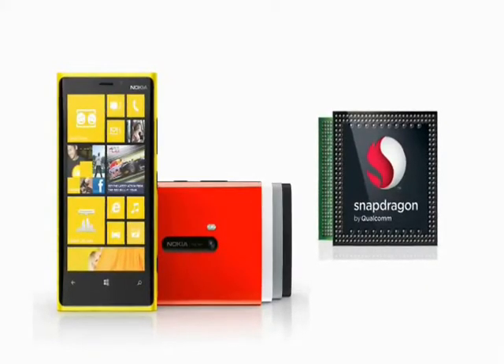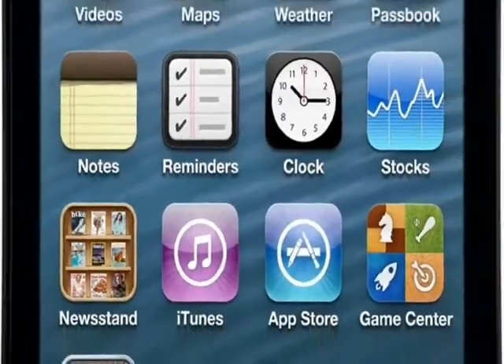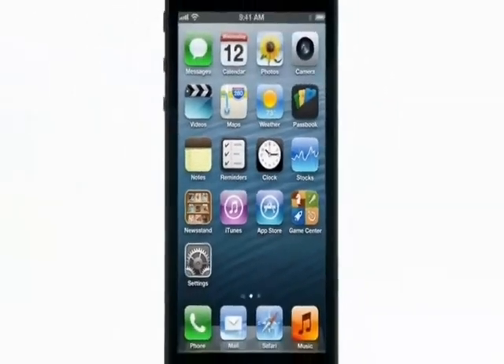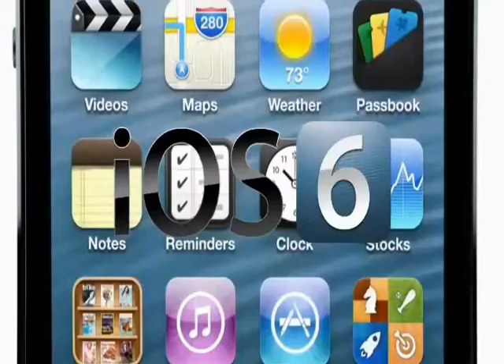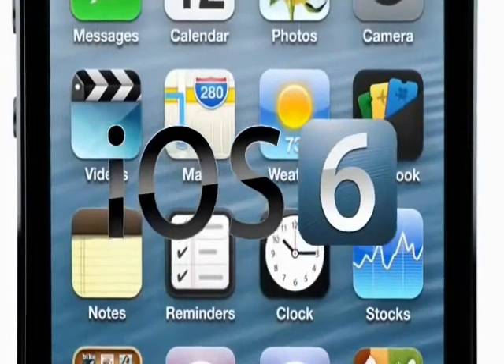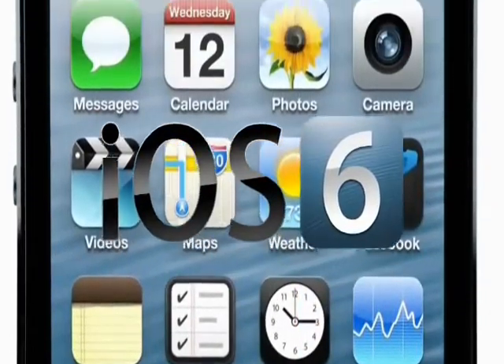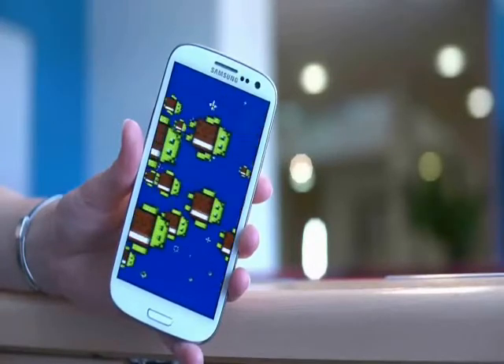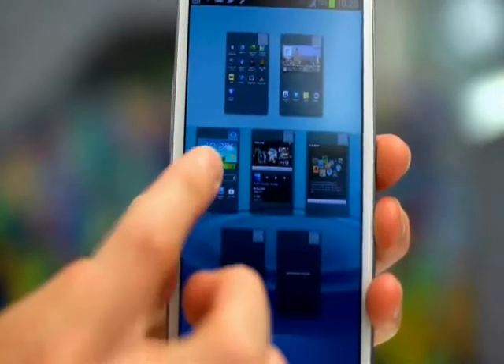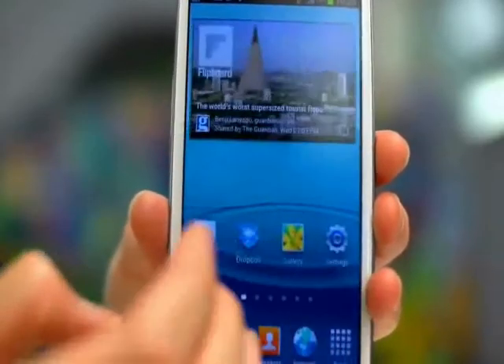The Lumia, meanwhile, has a dual-core 1.7 GHz processor. The software is the main thing that separates these three phones. The iPhone 5 will be running on the latest iOS 6 software from Apple. It's the same basic interface of apps in a grid, so existing iPhone users will feel right at home. The S3 is still running on the now rather old Android Ice Cream Sandwich, although Samsung promised that an update to the spanking new Android Jellybean will arrive in October.